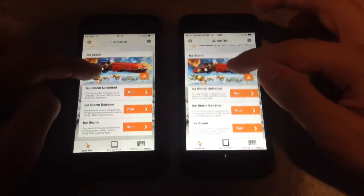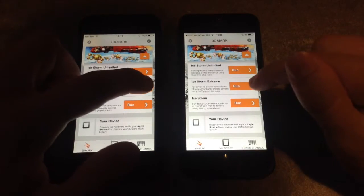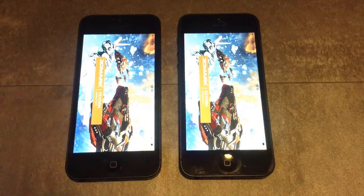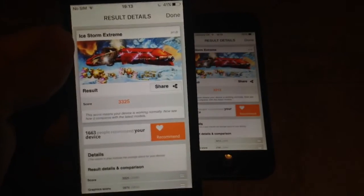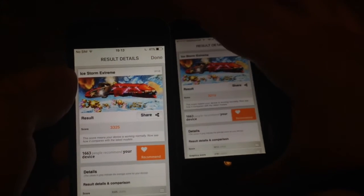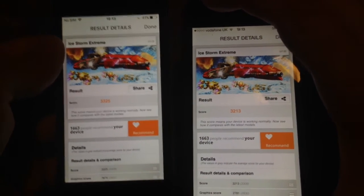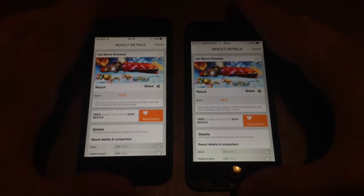Let's clear this app and test the last benchmark, which is 3DMark. I'm going to test the extreme setting to see which device is faster. I'll hit run and jump to the results. Here it seems that iOS 9 was a little bit faster than iOS 8 — iOS 9 scored 3325 but iOS 8 scored 3213. So it seems that gaming performance is better on iOS 9 than iOS 8, but the difference is very small and sometimes won't be noticeable.